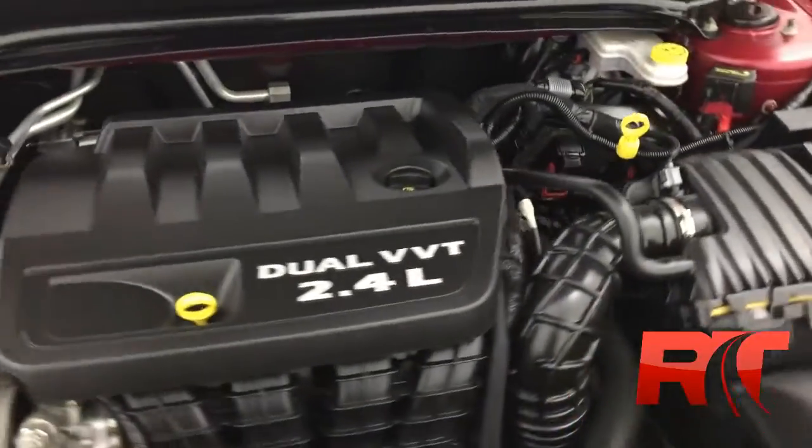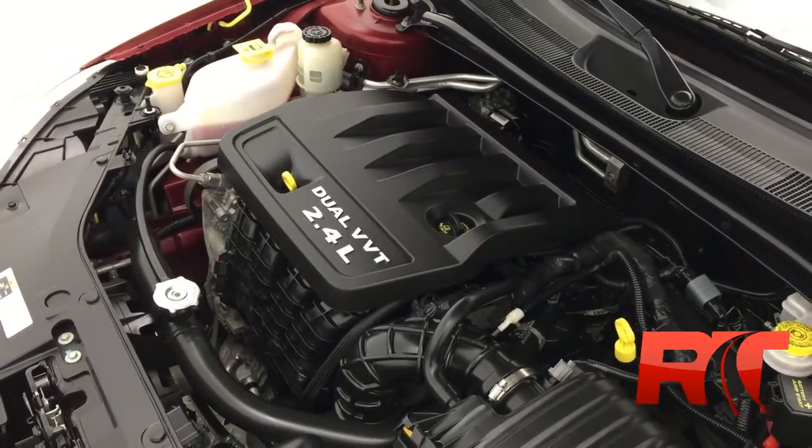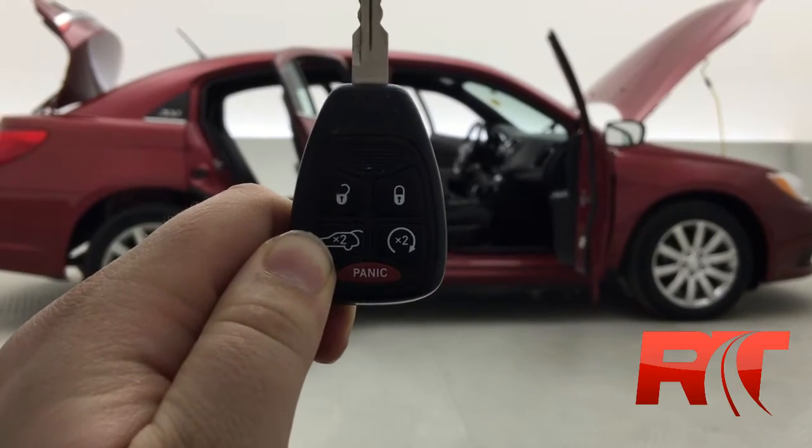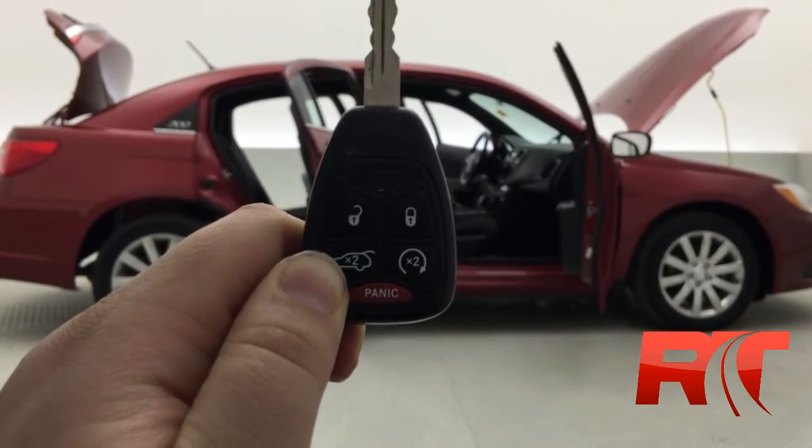Here's an up-close look at Chrysler's 2.4-liter four-cylinder engine. Heated seats are nice, but factory remote start is amazing. It's also got a power trunk release.